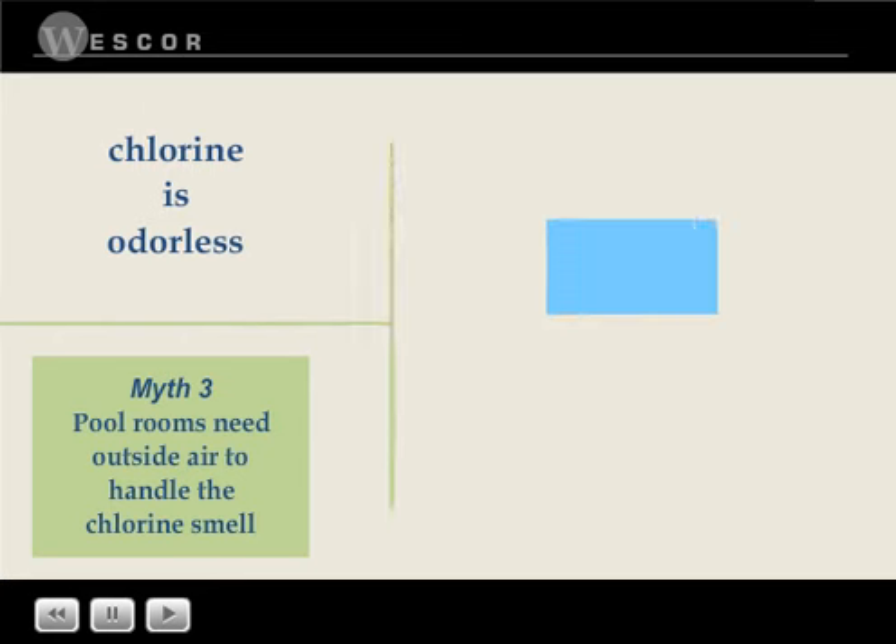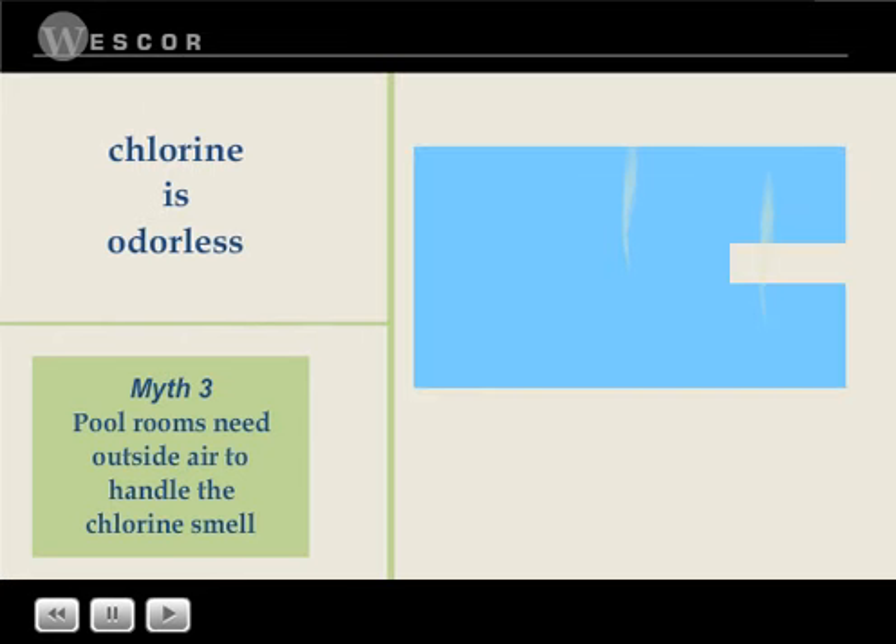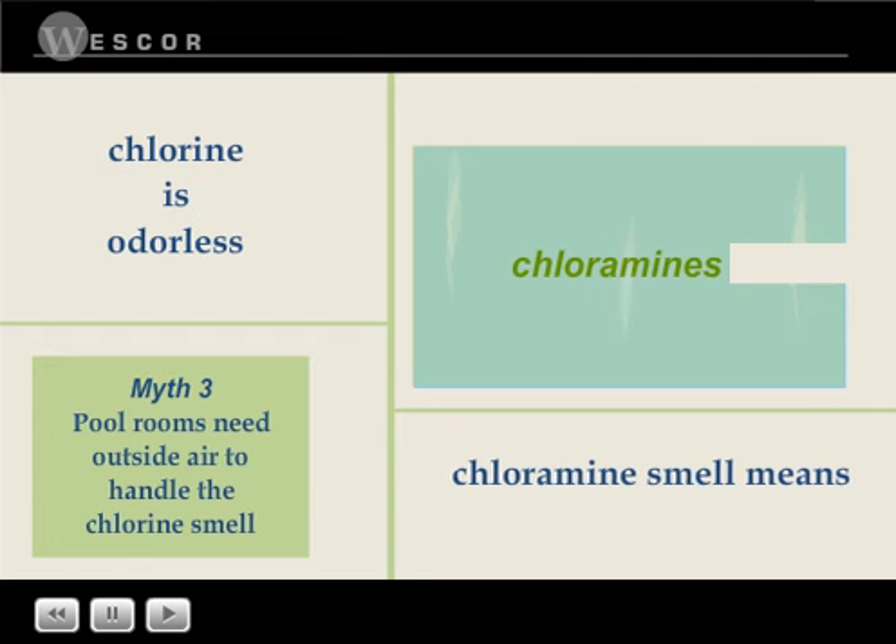Myth three: chlorine is odorless. When people complain about smelling chlorine in pool rooms, they are actually smelling chloramines — chemical compounds that build up in pool water when it is not properly treated. Rather than indicating there's too much chlorine in the pool water, the chloramine smell means that there's too little chlorine to maintain a healthy environment.